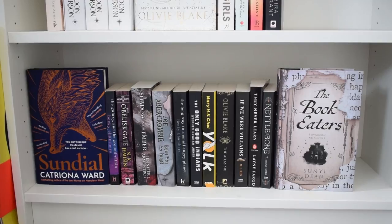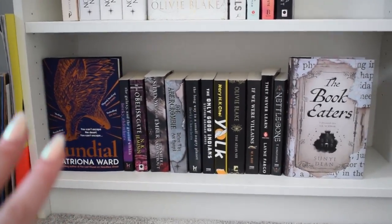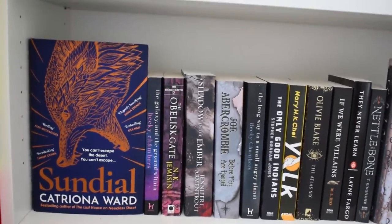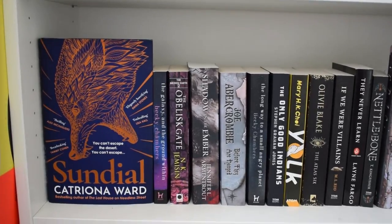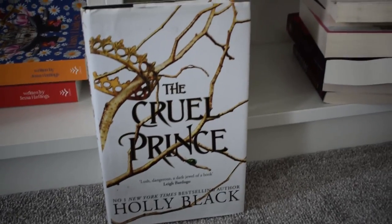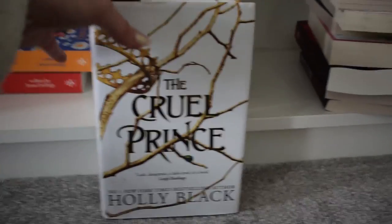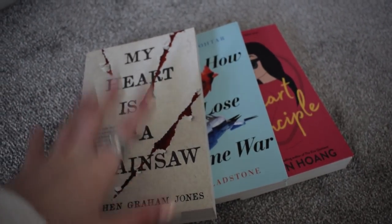This one is a bit harder to film because it's on the floor, but I will not be getting rid of 'Sundial' - I'm really excited to read that actually. I don't think there's anything on this shelf I want to get rid of, so that might actually be it for this area. I did put this book aside earlier to get rid of - I've already gotten rid of the other two books in this series, I don't like it and don't need to own it, so this is also being added to the pile.